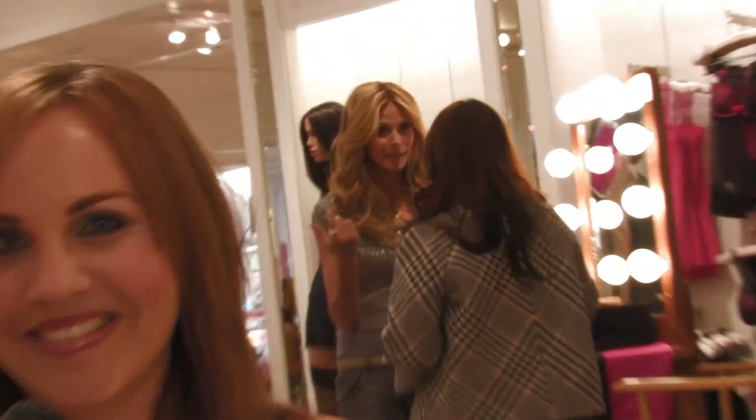So if you want to look like a glamorous supermodel, use all of Heidi's tips yourself. Her collection is in stores now. Bye everyone. I'm Andrea Simpson with Hollywood.com.